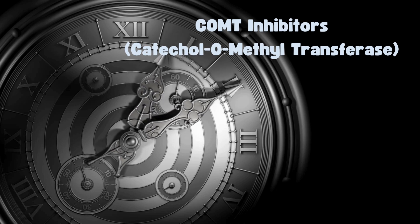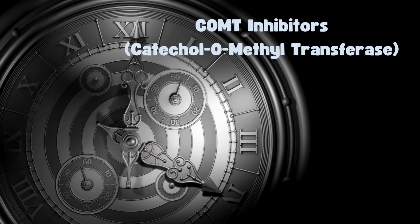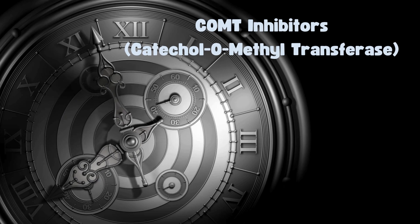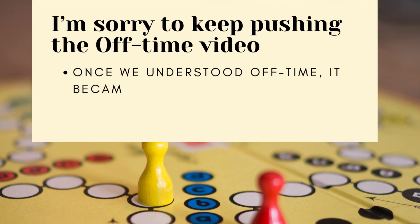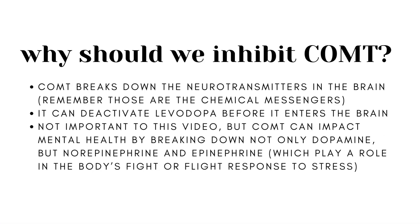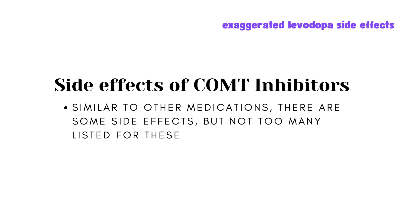COMT inhibitors are next. These medications have little to no direct effect on symptoms but can prolong the effects of levodopa by blocking its breakdown. COMT — catechol-O-methyltransferase — can deactivate levodopa before it enters the brain and central nervous system, and COMT inhibitors can prevent that. They are mostly used to treat off time and are most effective when used with levodopa. Some names of COMT inhibitor medications are Ongentys, Tolcapone (Tasmar), and Entacapone (Comtan). Side effects include exaggerated levodopa side effects (especially dyskinesias), confusion, hallucinations, discoloration of urine, and diarrhea.